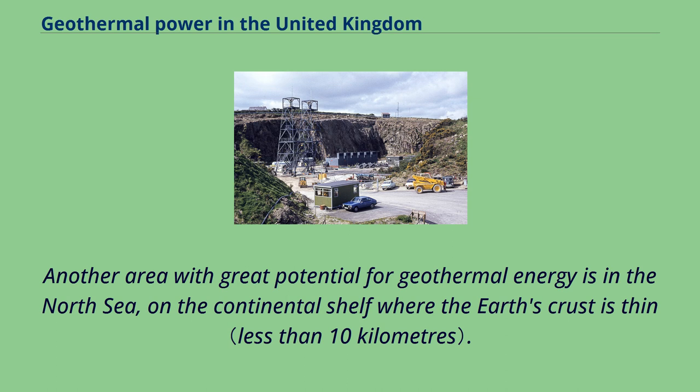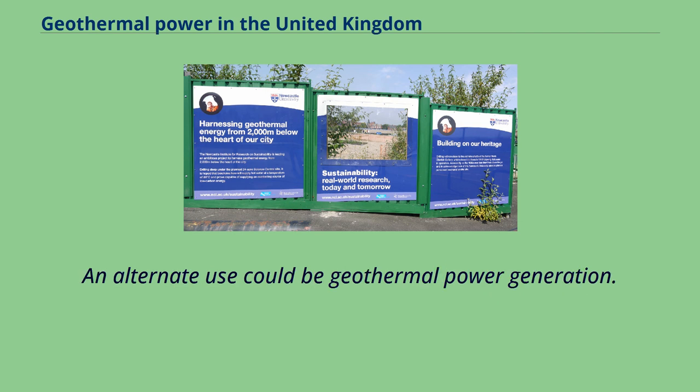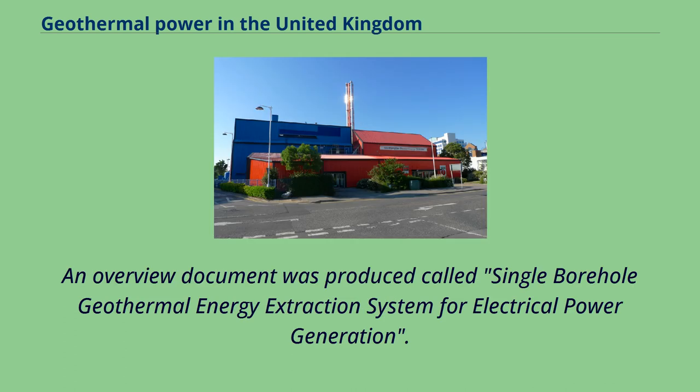Another area with great potential for geothermal energy is in the North Sea, on the continental shelf where the Earth's crust is thin. The offshore platforms extract hydrocarbons from this region, but each year the output falls by 5%, and soon it will be uneconomic to continue using these platforms for fossil fuel extraction. An alternate use could be geothermal power generation, as explored in a 1986 work by Total Energy Conservation and Management Company Limited, which produced a document called Single Borehole Geothermal Energy Extraction System for Electrical Power Generation.